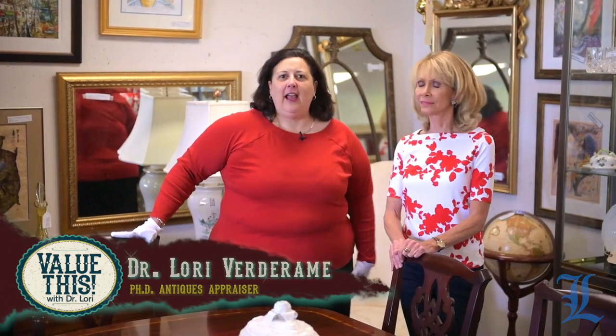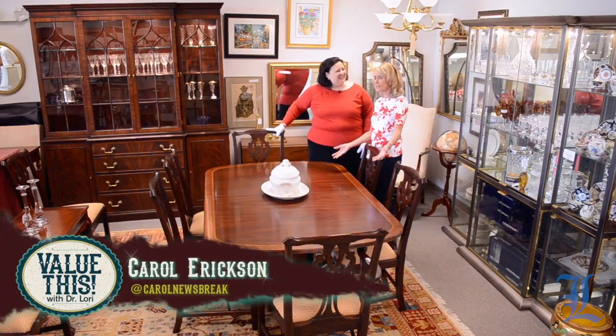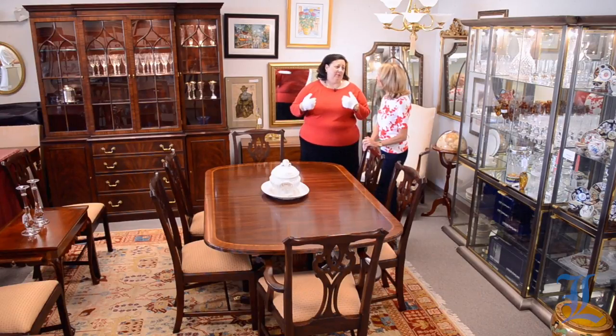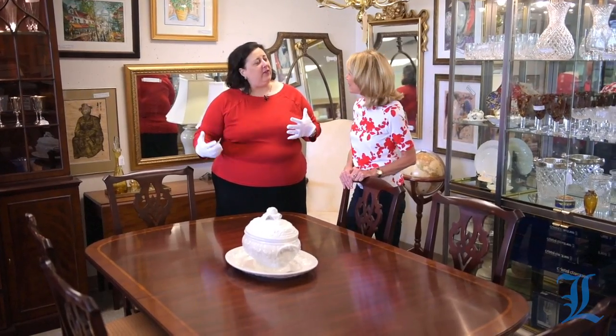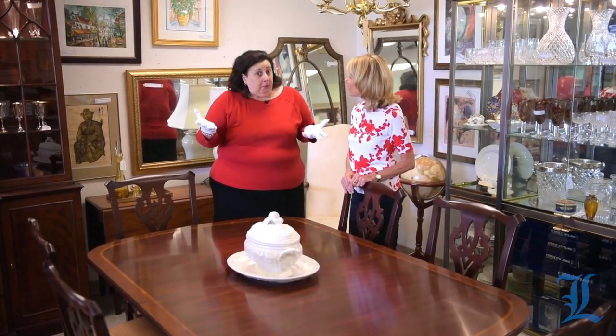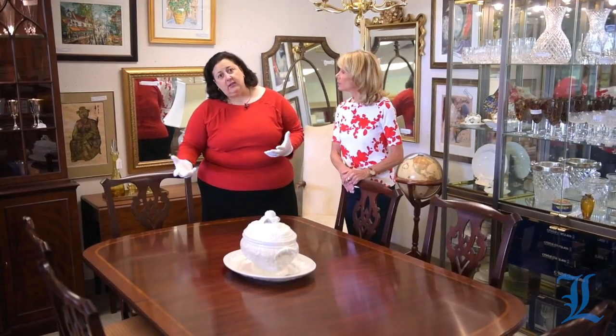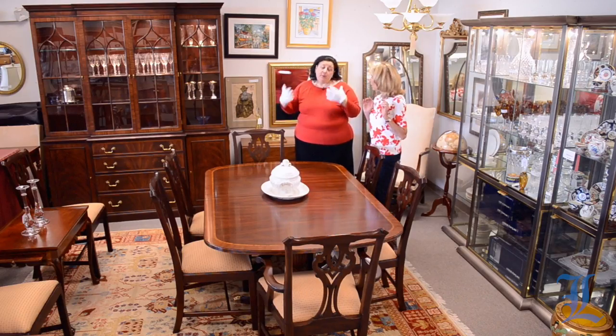On this episode of Value This with Dr. Lori, Carroll had a lot of questions about reproduction furniture. I see this gorgeous old table and you tell me it isn't old — it's a lot younger than me, about 20 to 25 years old. So if it were a car it would be classic, but it's not. It looks like something from the 1800s, and it is a Regency style, also known as Duncan Fife style, but it is made by Henkel Harris — a very well-known Winchester, Virginia company for making reproduction furniture.